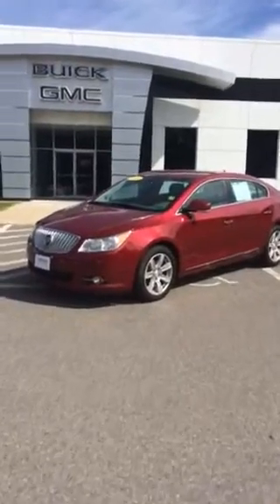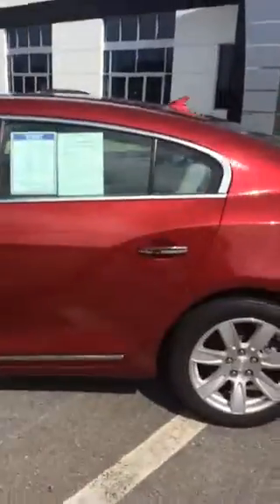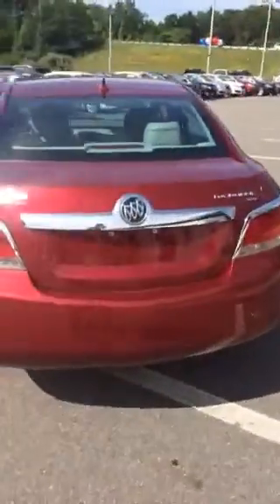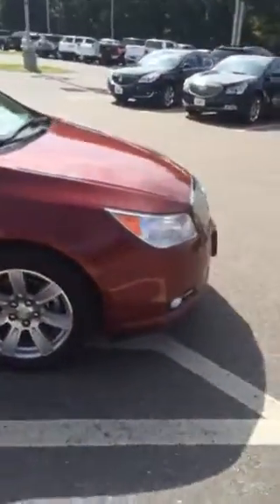Hello, this is Greg Dudewar from Build-A-Luca Buick GMC. Today I've got this 2010 beautiful Buick LaCrosse, red with light gray interior, certified pre-owned in fantastic shape. Just wanted to shoot a quick video showing how it is in fantastic shape.